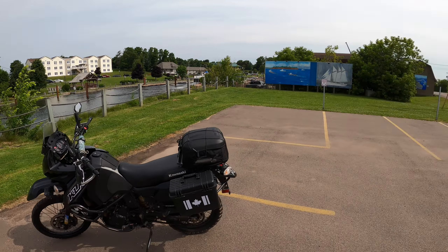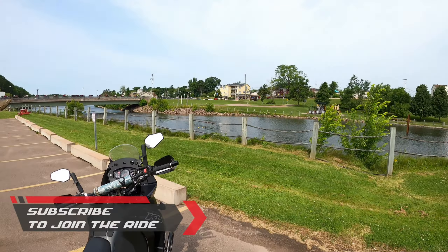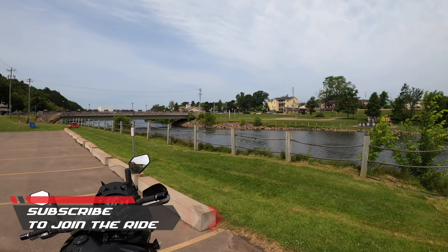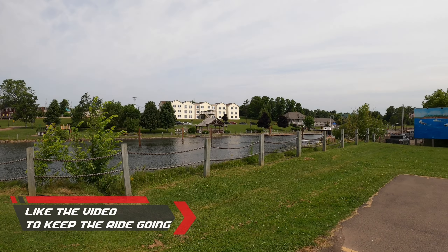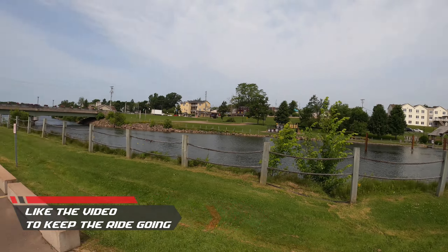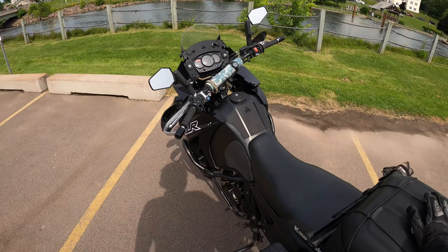Hello fellow island riders, glad to have you along for the adventure again today. Hope you're having a good day. It is a beautiful day out here in Prince Edward Island, here in Montague down east — oh my god, Montague beautiful they call it, and I would say that's pretty accurate. Anyway, what are we getting up to today?